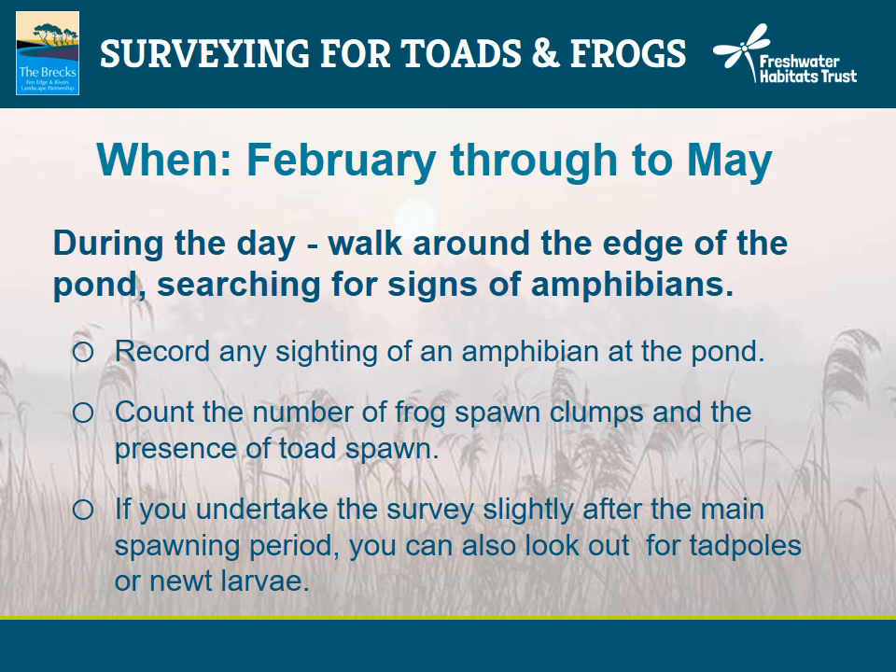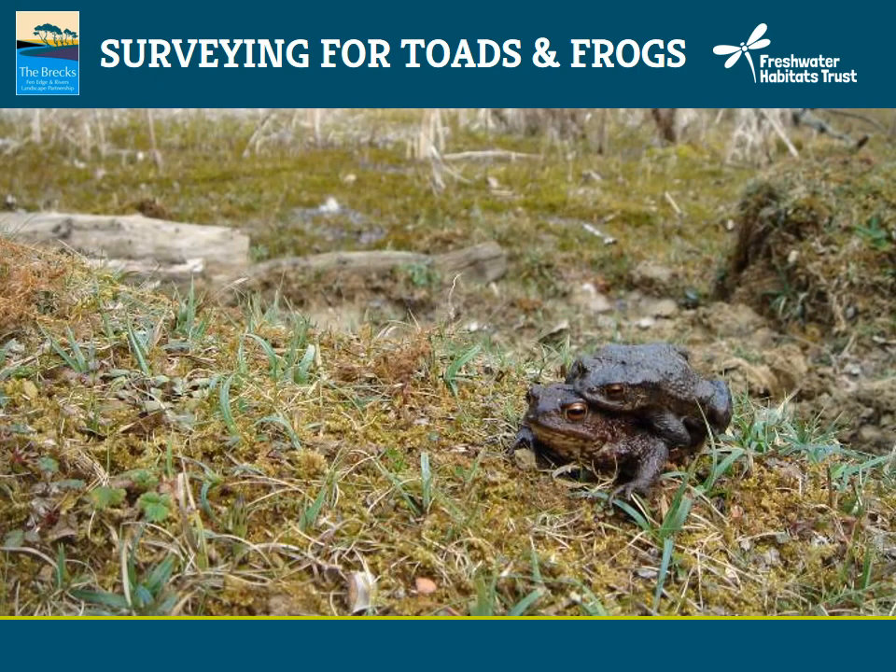If you undertake a survey slightly after the main spawning period, you can also look out for tadpoles or newt larvae. When you approach a pond, it's amazing what you can see if you approach quietly, or you can look under refugia — logs and stones — which is how these two toads were found.